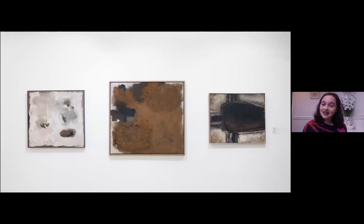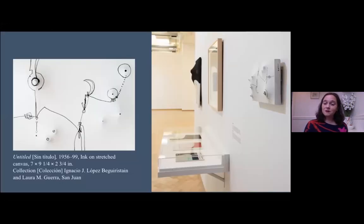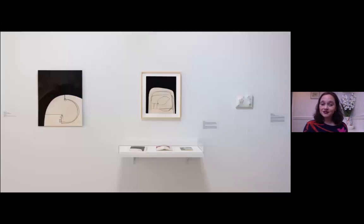These works, sadly, the virtual can only take us so far, but you can see they're very dense and very experimental in the types of materials Zilia was using — she adds things like sawdust and dirt. Even the titles are things like Tierra (Earth) and Agua (Water). Moving back to the previous image, you can see in the piece all the way to the left the combination of both the shaped canvas projecting out, as well as that rough gestural materiality.